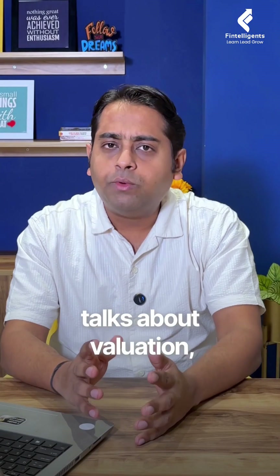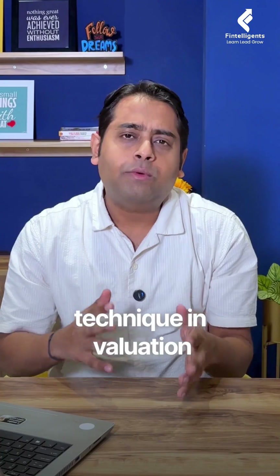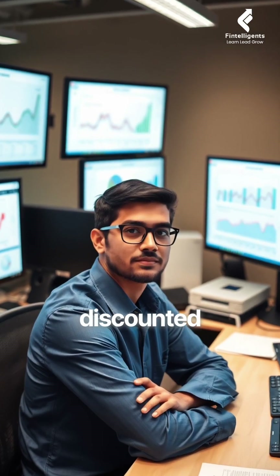Every finance student actually talks about valuation but very few understand it better. There is one technique in valuation which is DCF or discounted cash flow, which is very very important for your analysis.